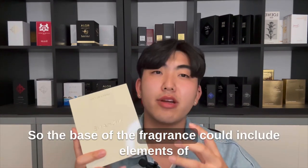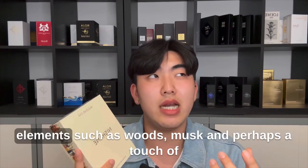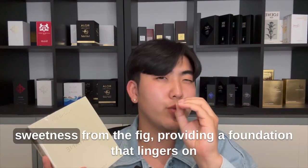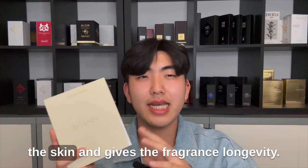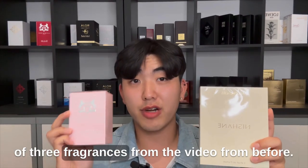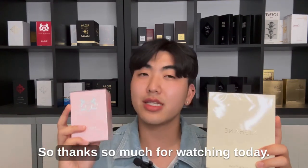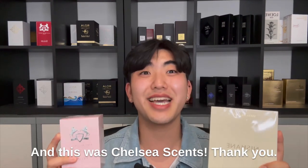The base of the fragrance could include elements such as wood, musk, and perhaps a touch of sweetness from fig, providing a foundation that lingers on the skin and gives the fragrance longevity. That was a quick review of the three fragrances from the previous video. Thanks so much for watching today — this was Jay from London, and this was Chelsea Scents.